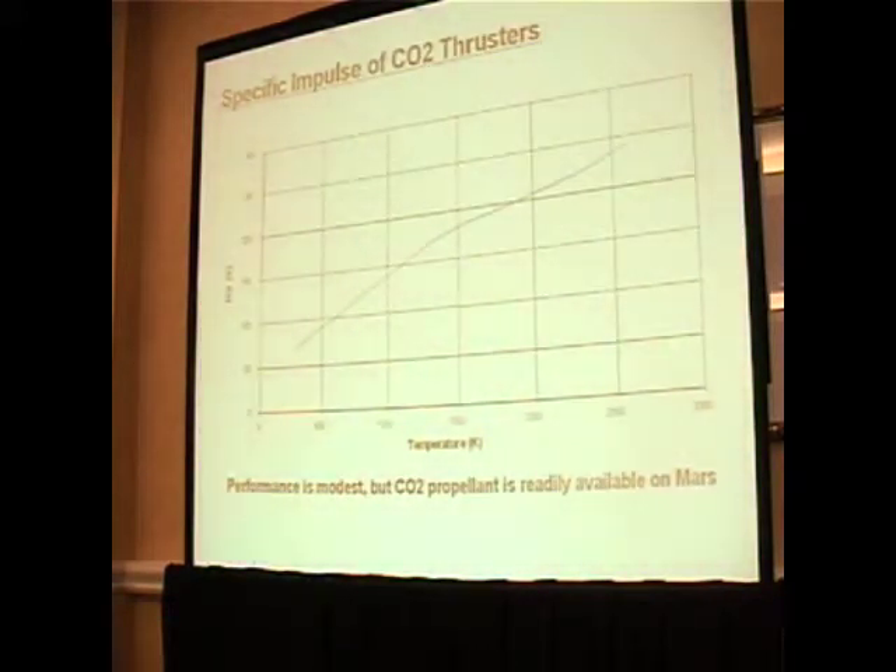We're not going for performance here — we're going for something optimized for the Martian environment. You wouldn't use a mule for horse racing. It's not a racehorse, but it would be much better than a racehorse for a mountain prospector's work. It lives off what's available, adapted to climbing mountains. This system is a mule, not a racehorse.